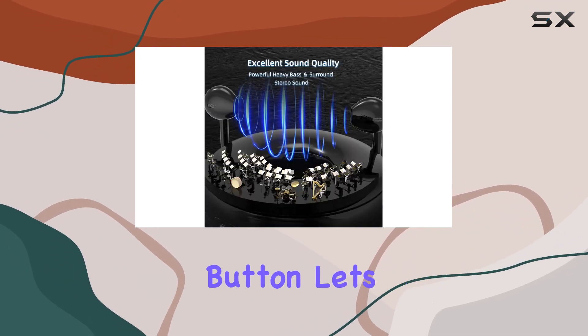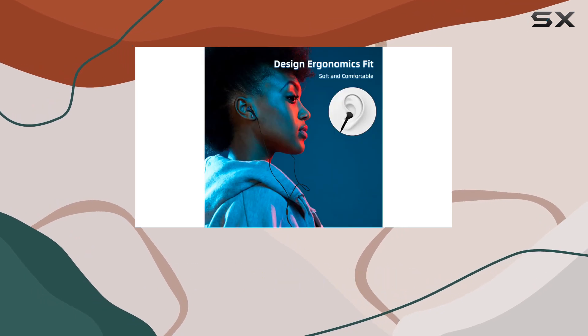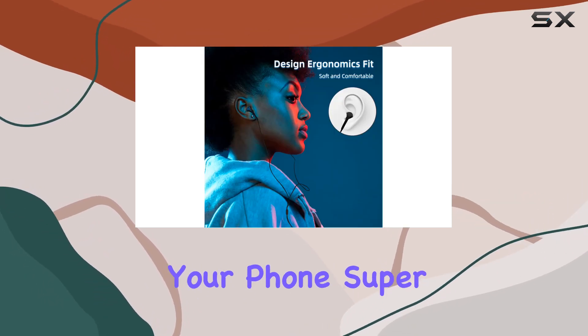The one-touch button lets you control playback, answer calls, and skip or go to previous songs without reaching for your phone — super convenient.